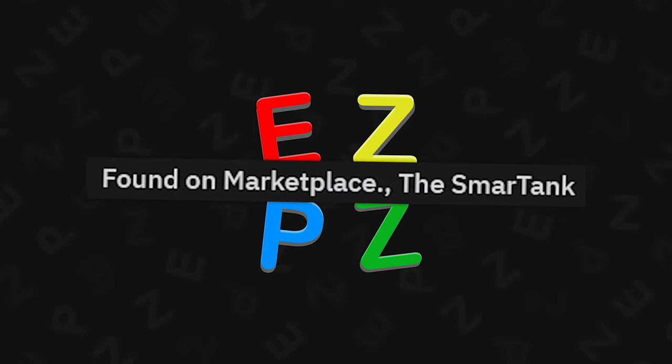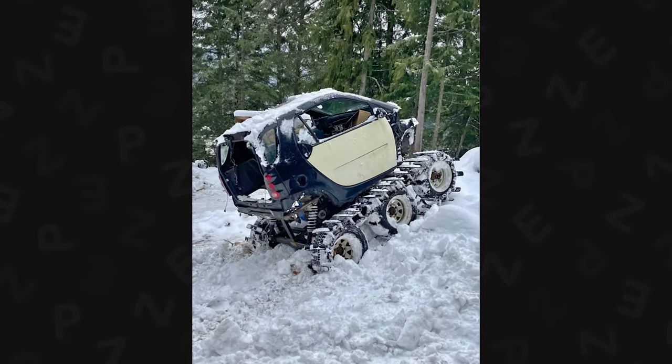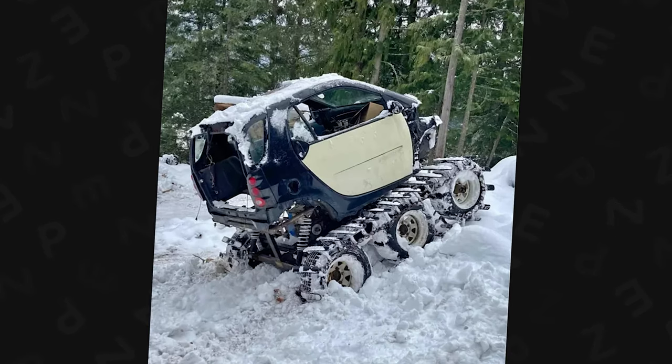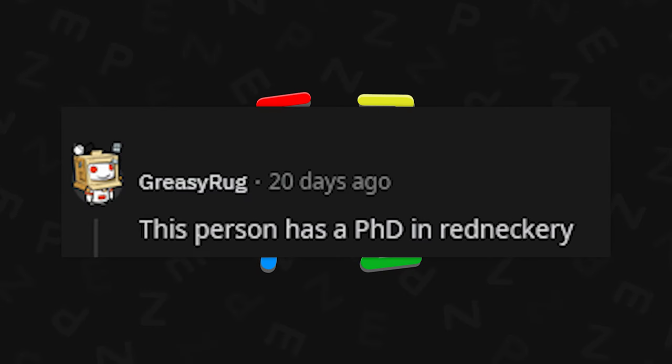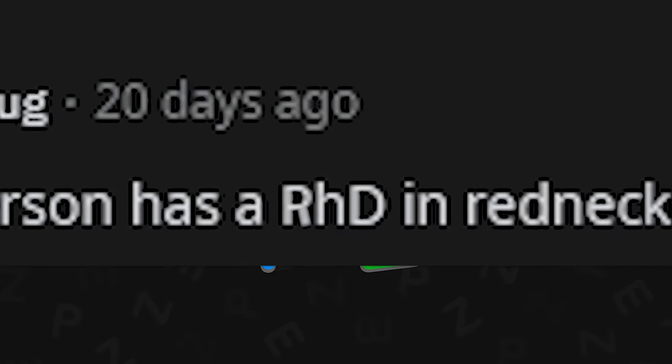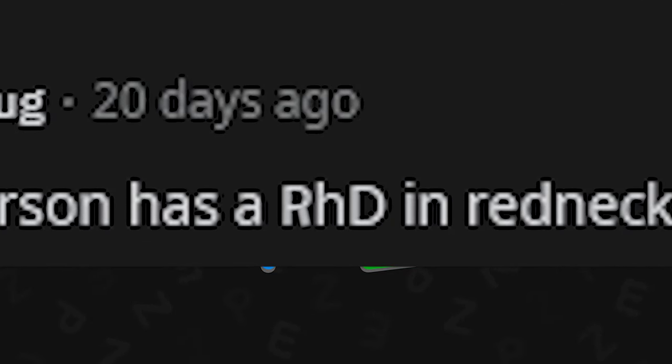Found on Marketplace — the Smartank. I really enjoy this as a redneck who owns too many stupid vehicles. This looks fun as hell. This person has a PhD in redneckery — that's called an R-H-E, redneck doctor level. We're not good at spelling.